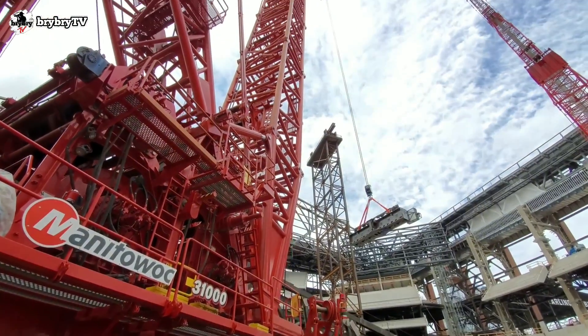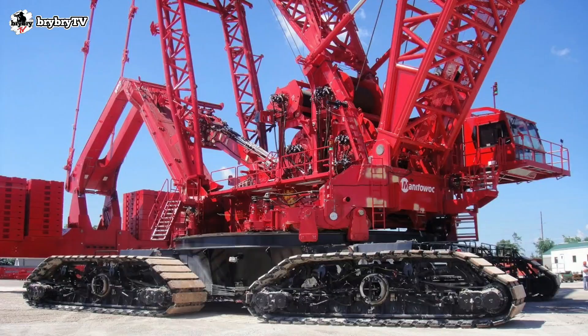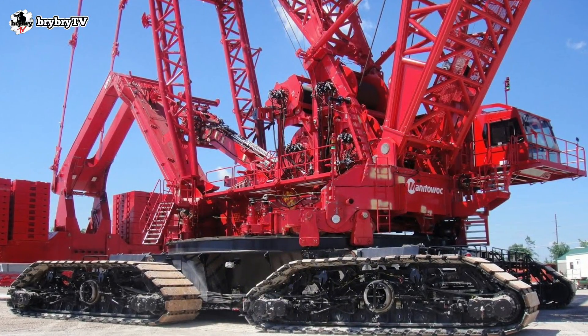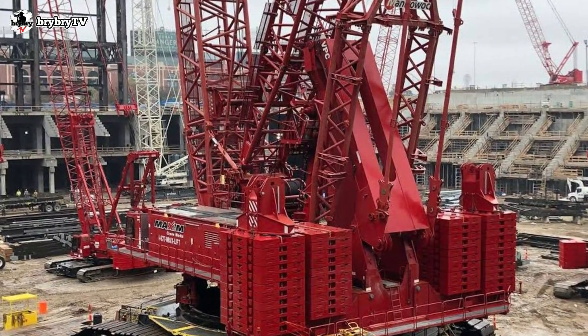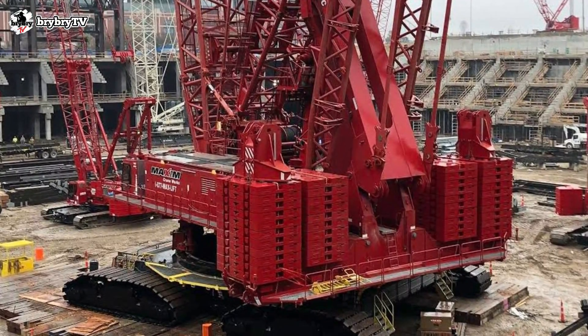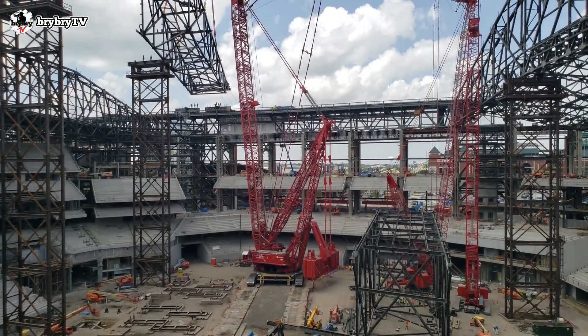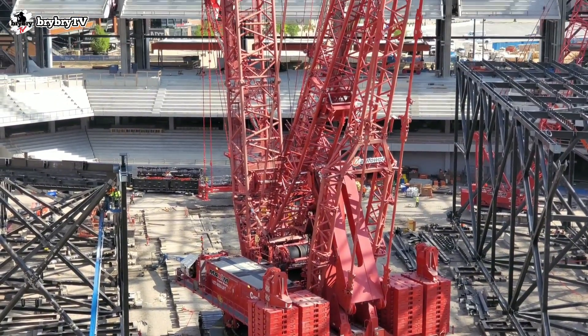This is the Manitowoc 31000, the largest capacity crawler crane ever built and designed by Manitowoc. This crane has a lifting capacity of 2,300 metric tons with a ground bearing pressure of only 15,000 pounds per square foot.